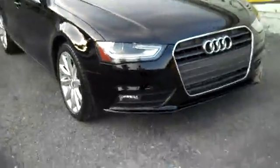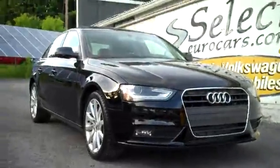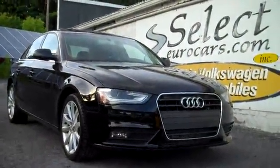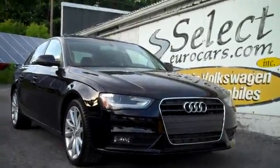This Audi is sold with our six-month, six-thousand-mile warranty here at Select Eurocars. We have available, and strongly recommend, the Smart Extended Service Contract — it can protect you for five additional years or eighty thousand additional miles, whichever comes first.